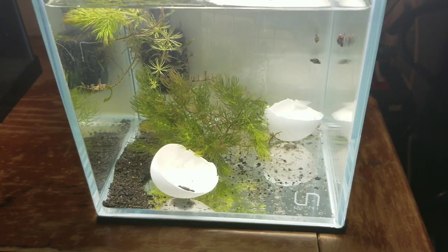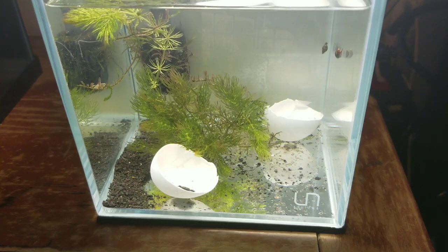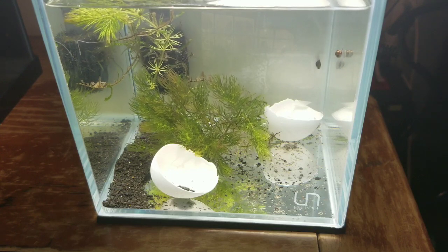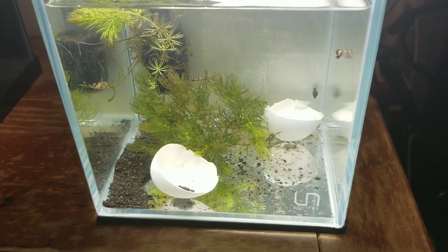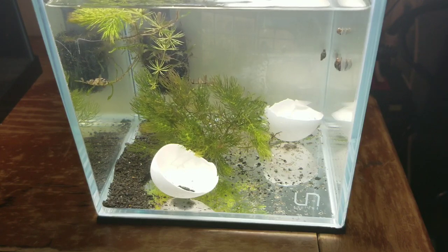After I found six snails in my 55-gallon tank, I decided to manually remove them — and I haven't seen any more since then. I put them in a one-gallon tank, and what I didn't expect is that after a week of feeding them, I found fifteen bunches of eggs.